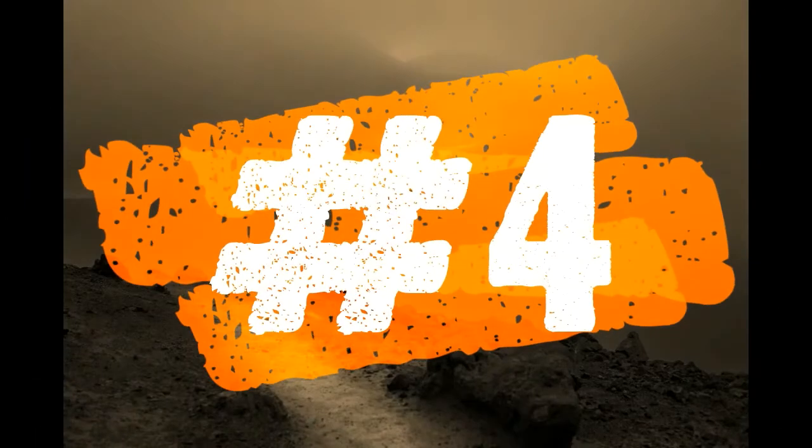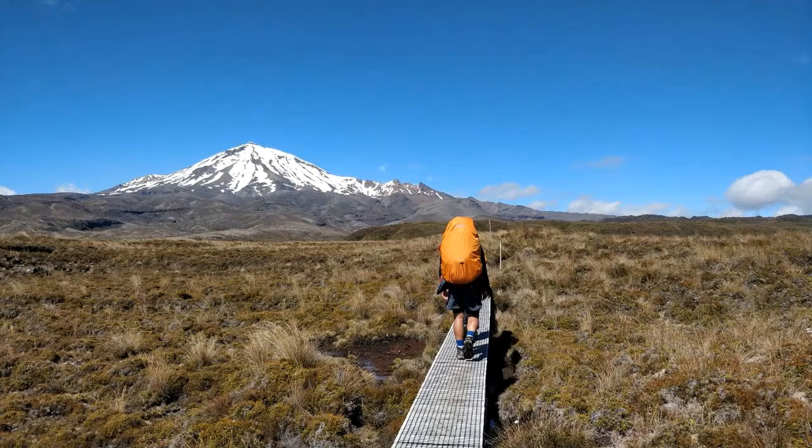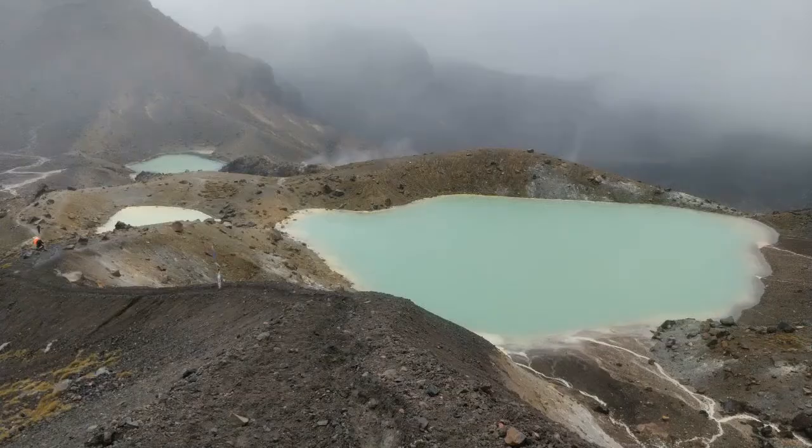Number four: be prepared to be wowed by the spectacular views — just check out these photos. Photo courtesy of my friend Mohamed Barzikar. The lakes on day two are definitely worth the climb, but be aware that if it is foggy you may not get to see them at all. Don't despair though — you can come back on the third day provided the weather is good and you get up early enough to fit in an extra three hours of walking.